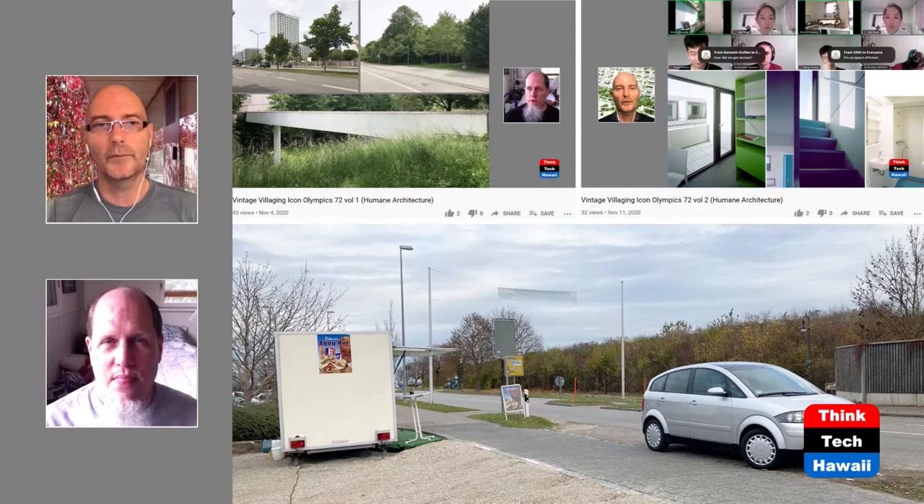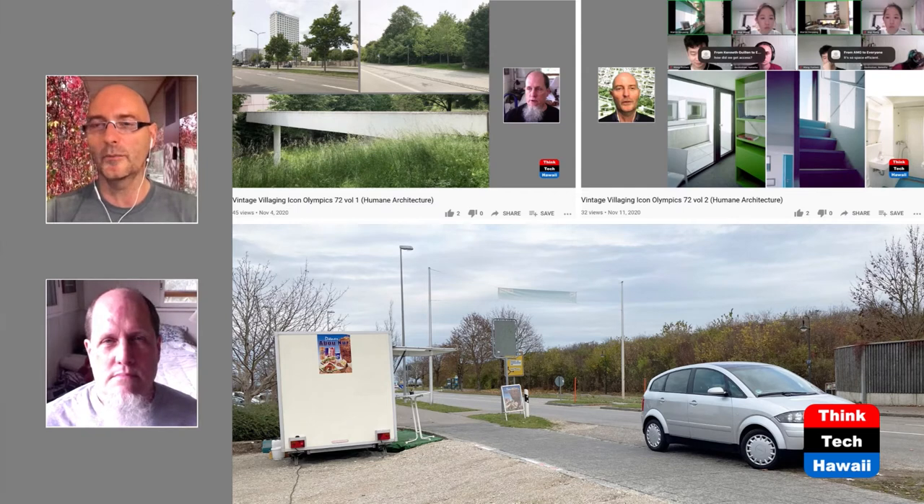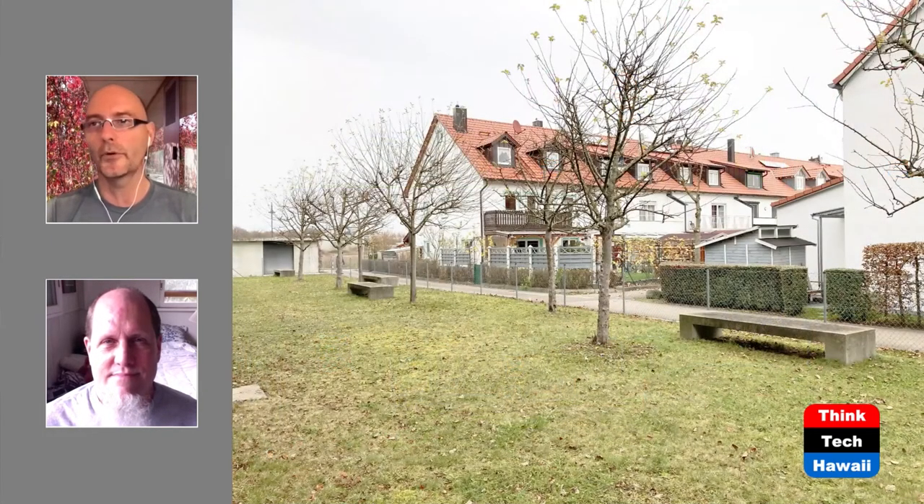We just scratched the surface of that campus. There is also some housing here, and there's a similarity between what we've been showing the audience — another housing project, a very vintage one. That's the Olympic Village from the 1972 Olympics, and from the north, it's been hiding behind a berm. Similarly, that's the situation here.